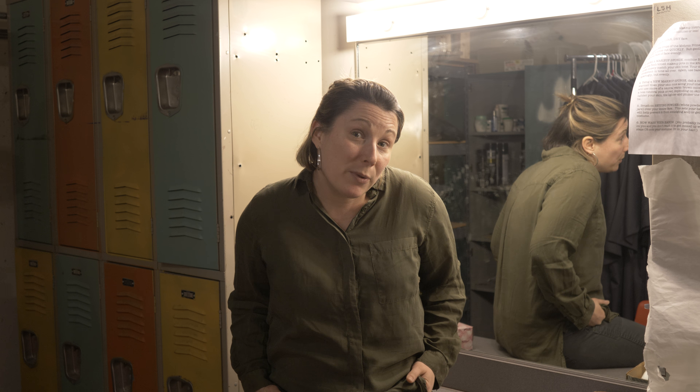Hey there, and welcome to the St. George's Theatre Department. I'm Sarah Plaskina, the Head of Theatre here. Congratulations on your recent acceptance to SG. We thought we'd make this little video to welcome you and show you a bit of what we do around here. So let's go.